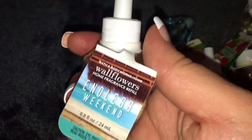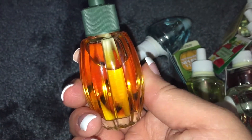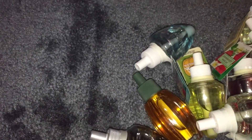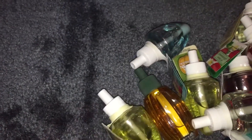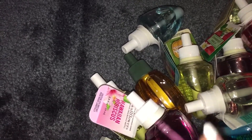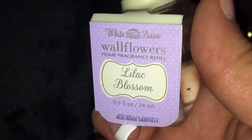Moonlight Path. Beach Cabana. Island Waters. Endless Weekend. This is one of the decorative pumpkin ones in Caramel Pumpkin Swirl. Fresh Balsam. Vanilla Pumpkin Marshmallow. Hawaiian Hibiscus. Cranberry Pear Bellini. Pumpkin Pie. Lemoncello Poptail. And the last one is Lilac Blossom.